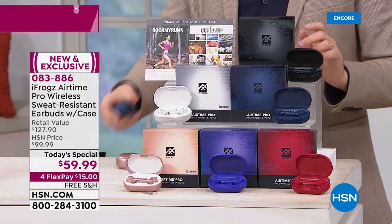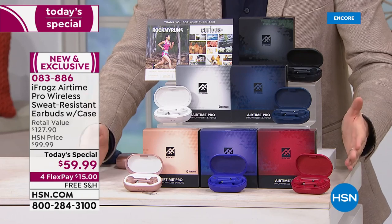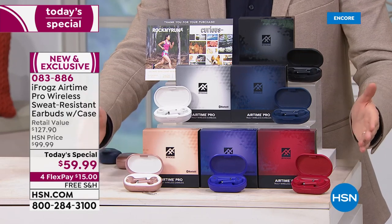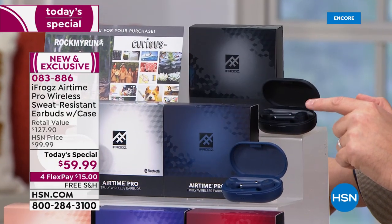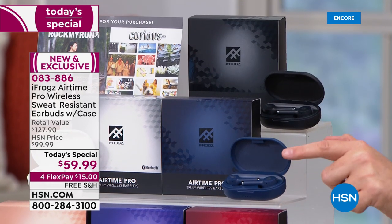Let me take you through the colors and the offer, because this is wild what we're doing tonight. iFrogs just debuted these — literally 60 seconds ago. They will not be available at retail until September, so you're getting it first. I have beautiful colors. Black is up here — gorgeous black earbuds with a black charging case. Down front, we have midnight blue.